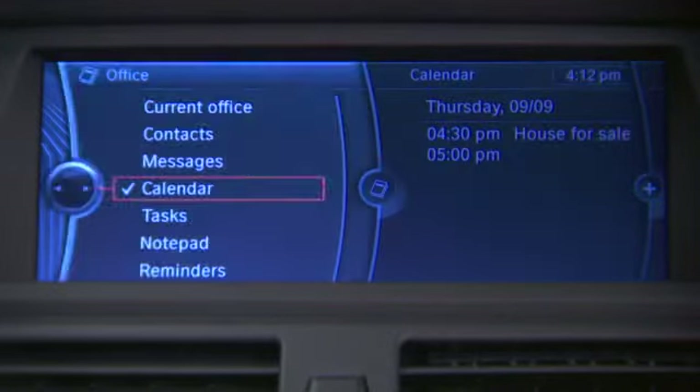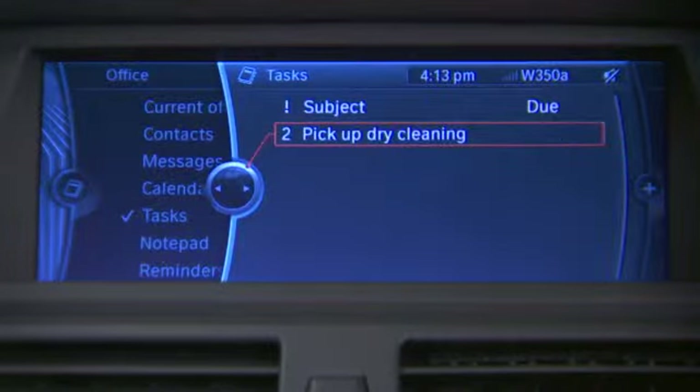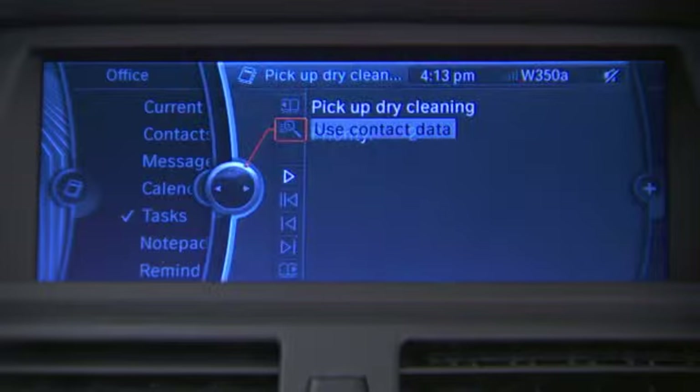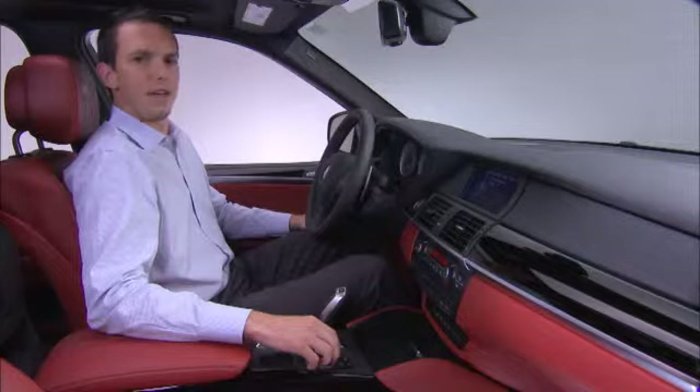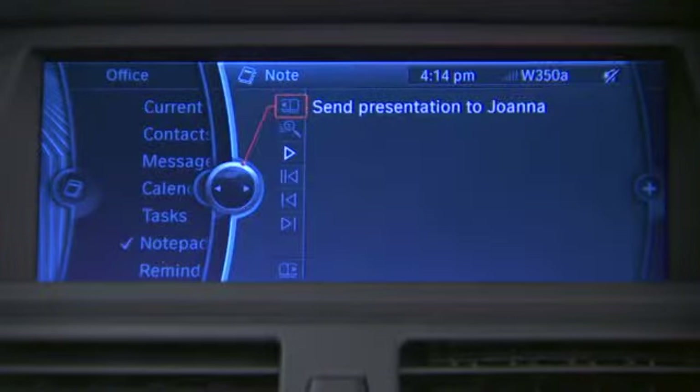Going into the task menu, you'll get a full list of any of the tasks you've set for yourself during the day — in this case, picking up the dry cleaning. Selecting that item will give you additional detail, and pushing the play button allows you to have the task read to you by the vehicle. The notepad section provides a list of any notes that you may have written for yourself. Clicking on the item provides greater detail, and pushing the play button lets the car read the note back to you.